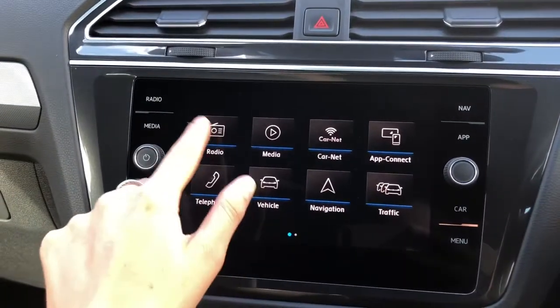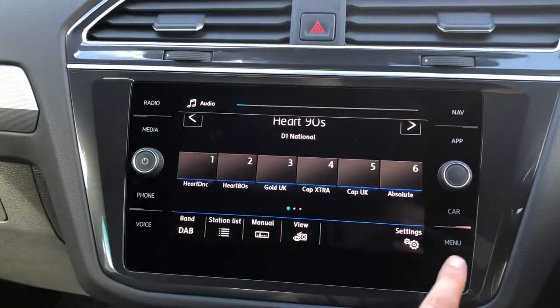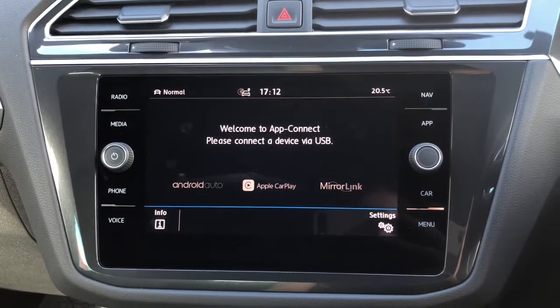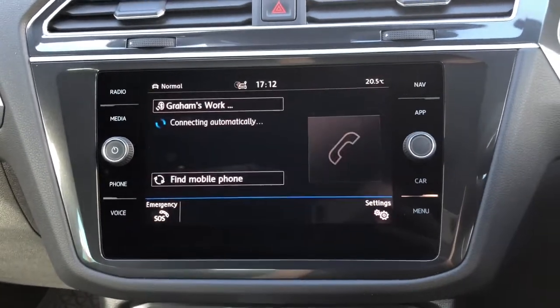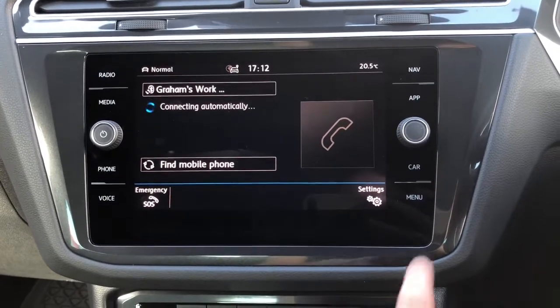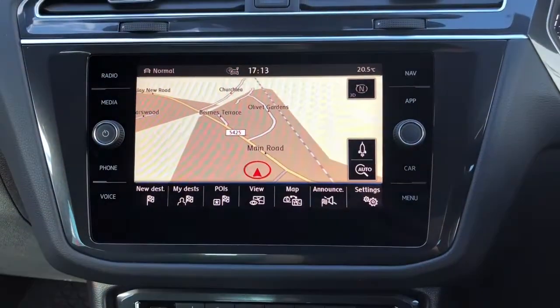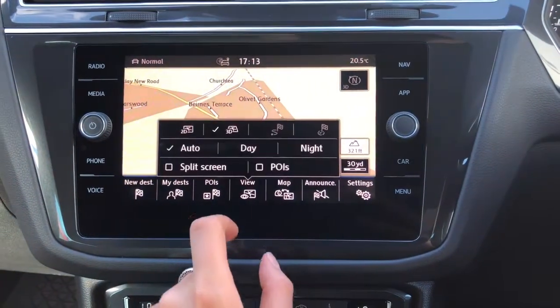Moving inside, we've got your touchscreen interface where we can access some of the car's features. You've got your DAB digital radio, and we've also got your app connect to display your phone through the car using Android Auto, Apple CarPlay or MirrorLink depending on what device you have. We've got your Bluetooth telephone connect to make phone calls. And we've also got your built-in sat nav, which will help you plan your routes as well as providing you with the quickest ones. You can view your map in either day or night mode.